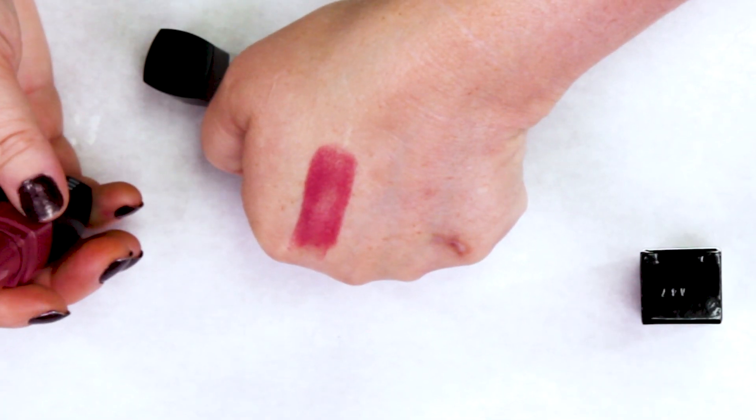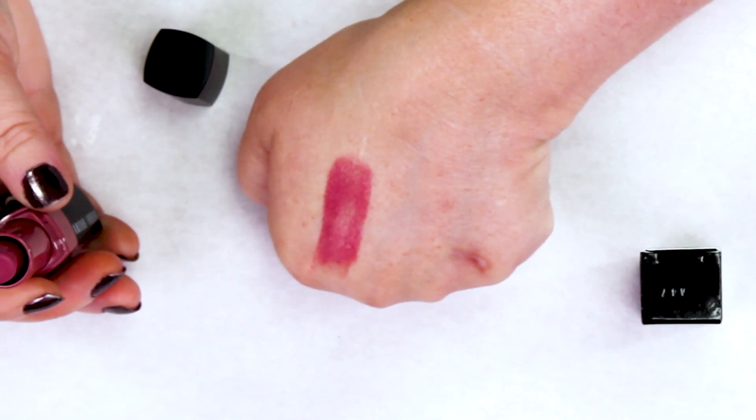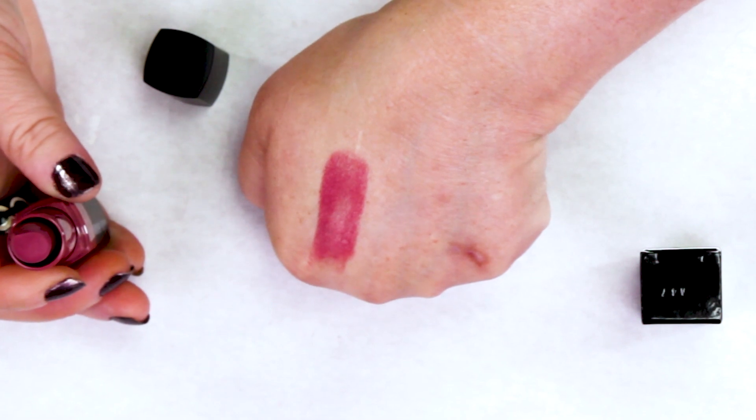They're very nice — super low-maintenance. I wouldn't even call it a lipstick because it definitely feels more like a lipstick-chapstick combination.